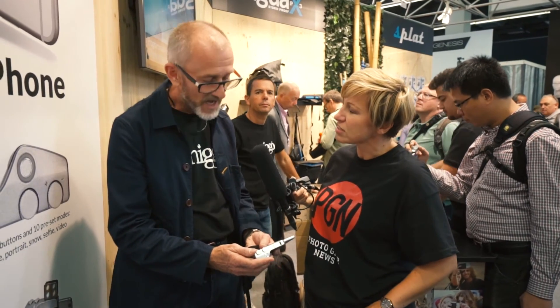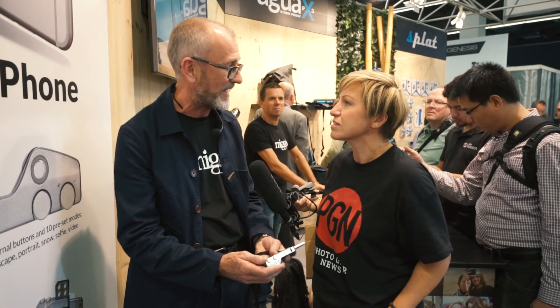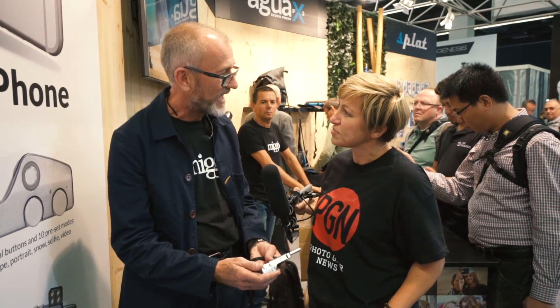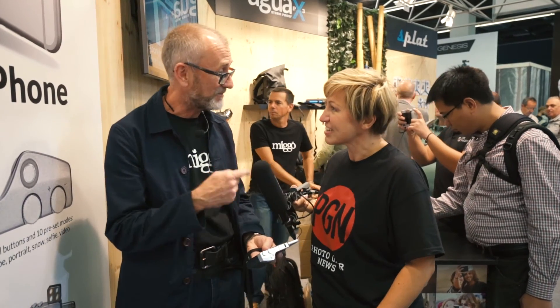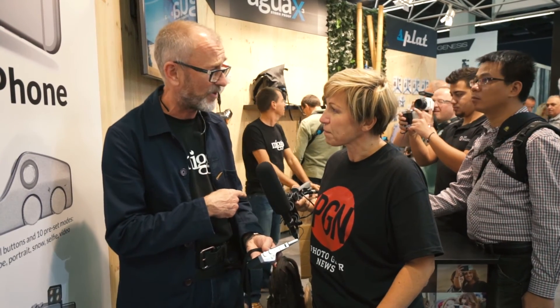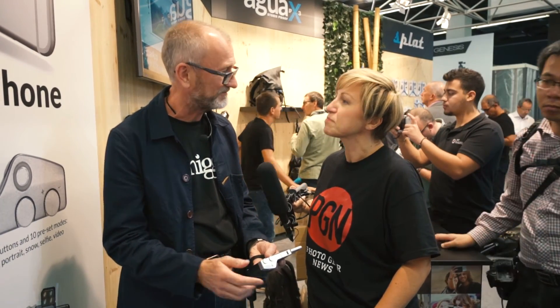And how much? In pounds sterling it's about 80 pounds including that. And it's available in November — not long to wait. If you want to buy one, you can buy one off our website: www.mymigo.com.